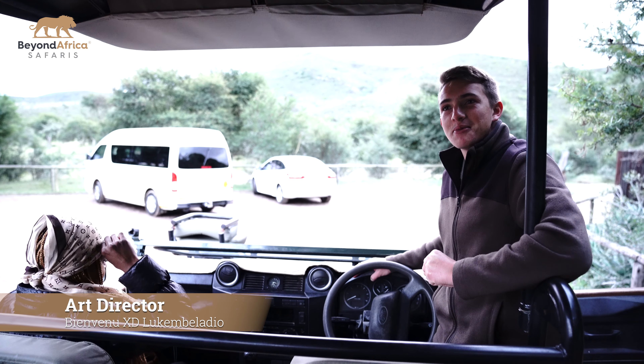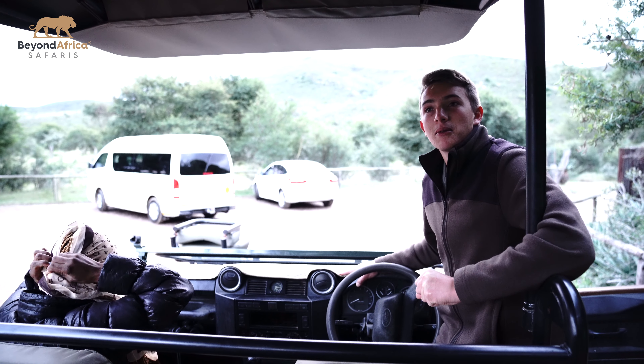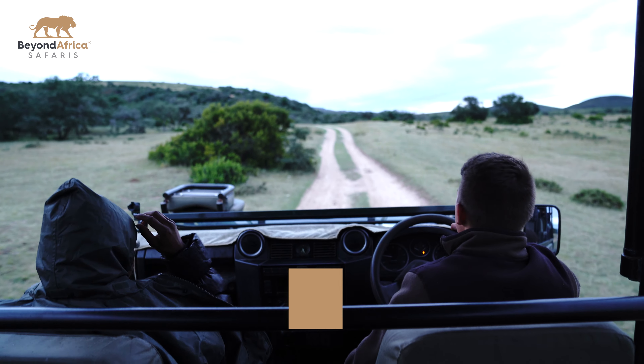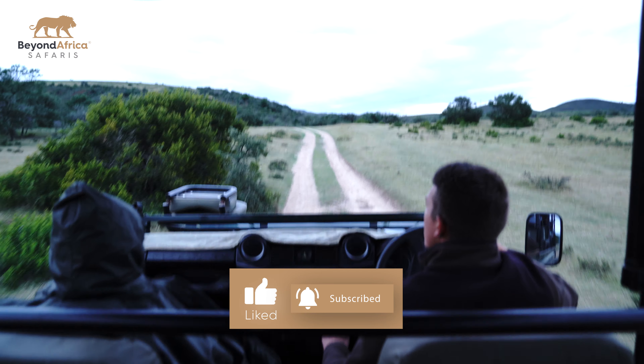Just watch out for the bumps, the branches and things that come into the vehicle — keep it in mind at all times. We're seeing them as our population control managers of the reserve.